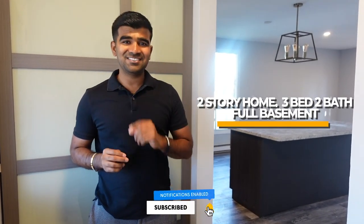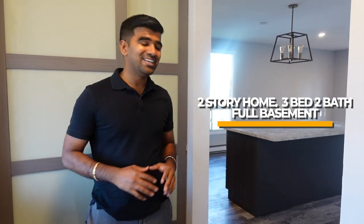Welcome, guys. So this is a two-story house that has three bedrooms, two bathrooms, and a nice finished basement. I'm going to show you the things I have done in this house.